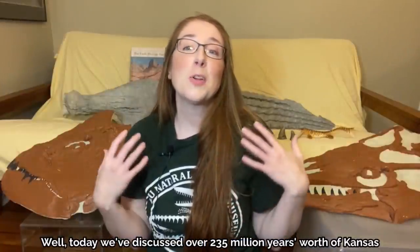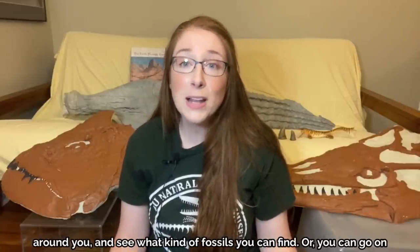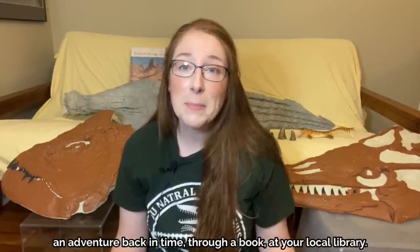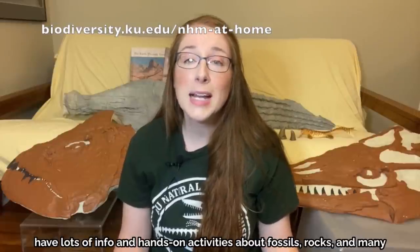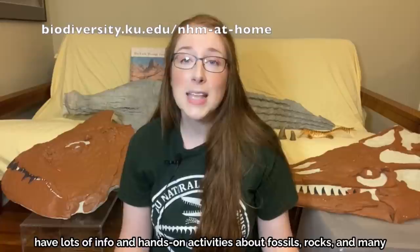Today we've discussed over 235 million years worth of Kansas paleontology. I would encourage you and your family to explore the paleontology around you and see what kind of fossils you can find. Or you can go on an adventure back in time through a book at your local library. You can also learn more from our Museum from Home webpage, where we have lots of info and hands-on activities about fossils, rocks, and many other science topics. Goodbye!